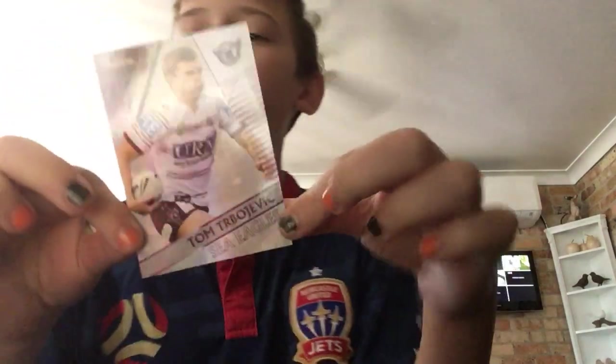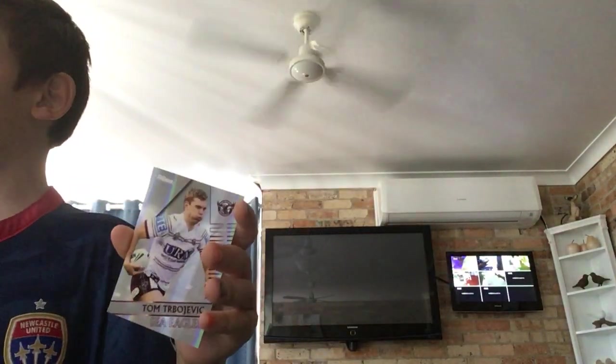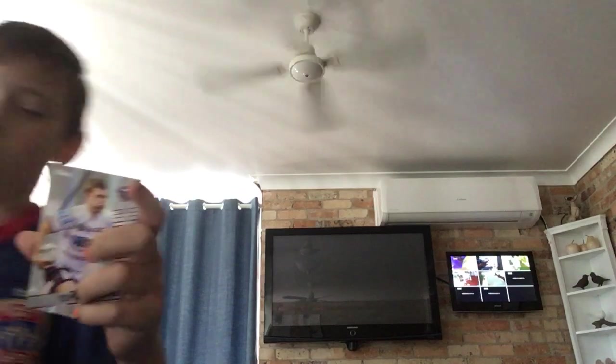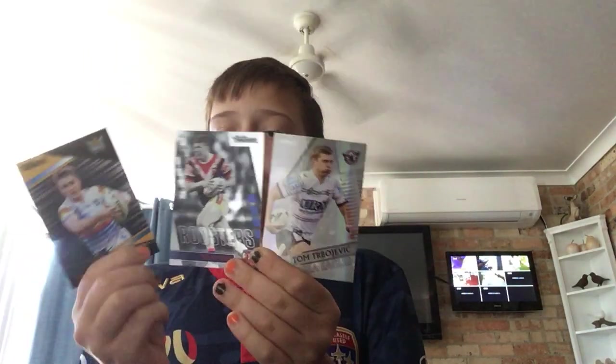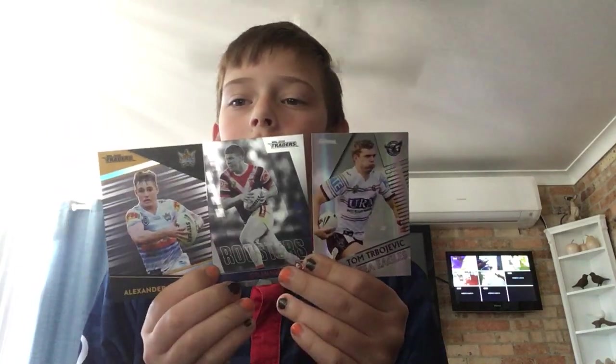This is what you'd expect as an insert card — a shiny card. Then last year they came out with these hard material ones, nothing like the other ones. Here is Dylan Napa and Tom Trbojevic — these are the insert cards from the timeline. Left is starting at 2018 and right is 2020.